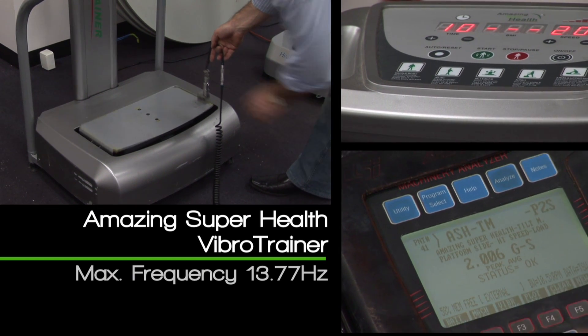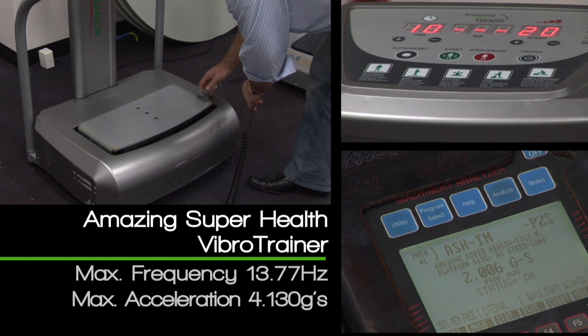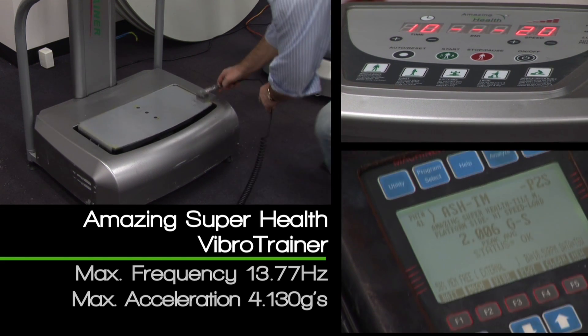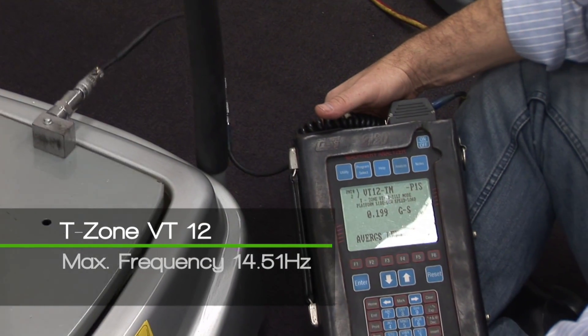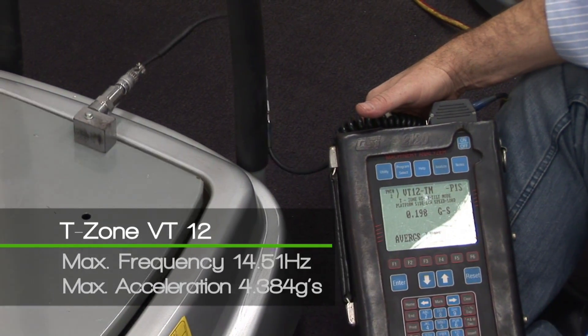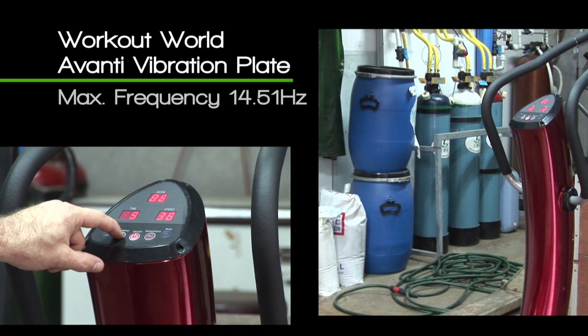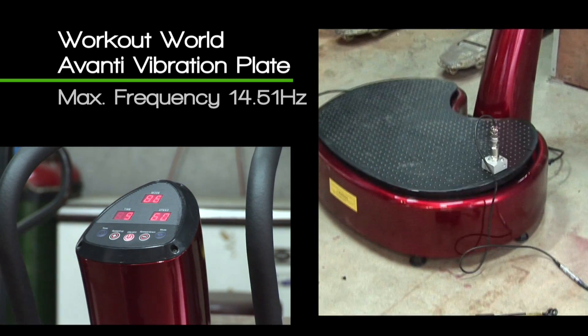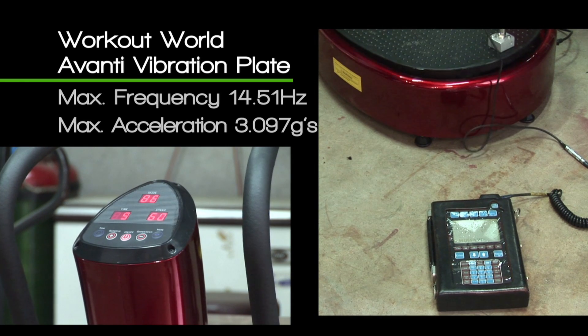Amazing Super Health Vibro Trainer: maximum frequency 13.77 Hz, maximum acceleration 4.130 Gs. T-Zone VT12: maximum frequency 14.51 Hz, maximum acceleration 4.384 Gs. Workout World Avanti Vibration Plate: maximum frequency 14.51 Hz, maximum acceleration 3.097 Gs.